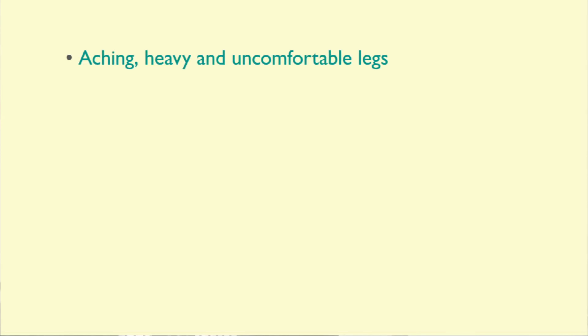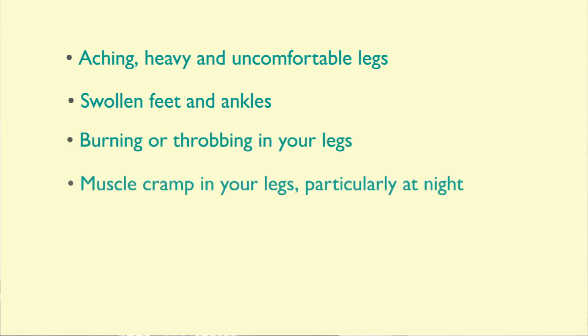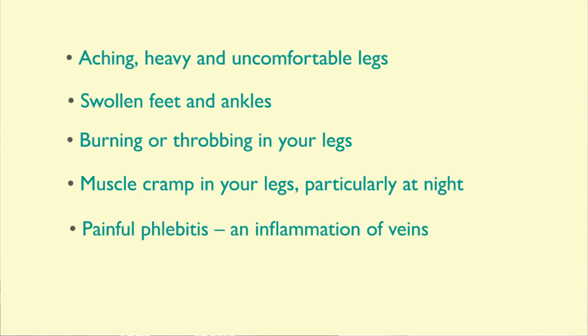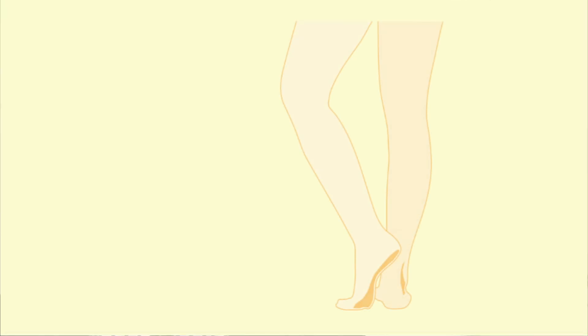The problems that varicose veins can cause include aching, heavy and uncomfortable legs, swollen feet and ankles, burning or throbbing in your legs, muscle cramp in your legs particularly at night, painful phlebitis which is an inflammation of the veins, and finally dry, itchy and damaged skin usually over the ankle area. Symptoms can include all sorts of different aches and pains, and are usually worse during warm weather or after periods of heavy standing.